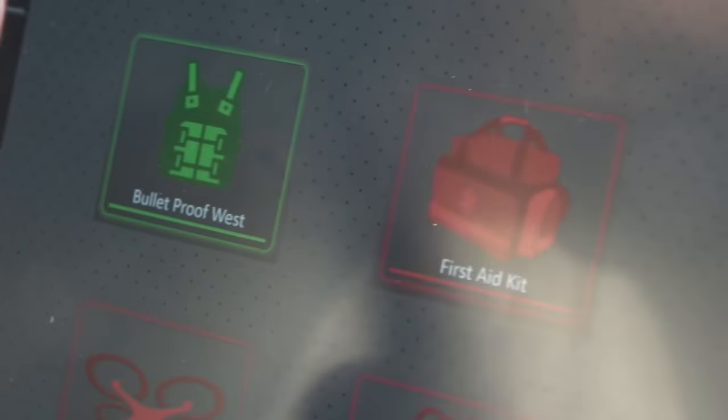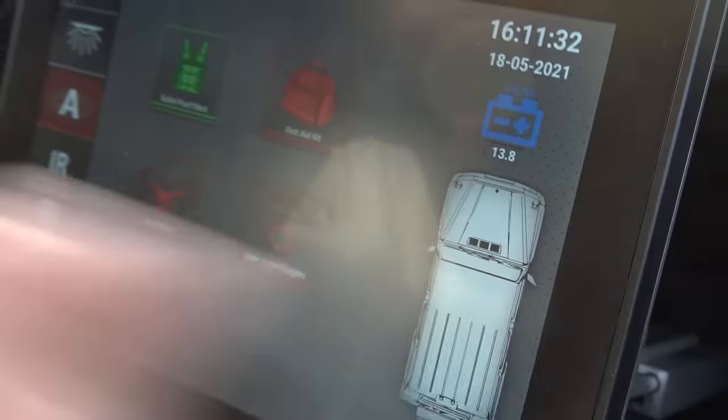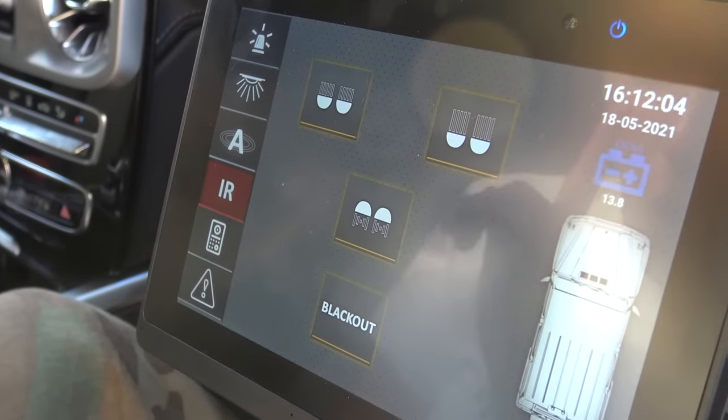What this shows is what kit is in your car. It automatically recognizes it, so that when you're ready to go, you jump in, check this panel, and you'll see if something is lit up red — for example, we don't have our first aid kit.